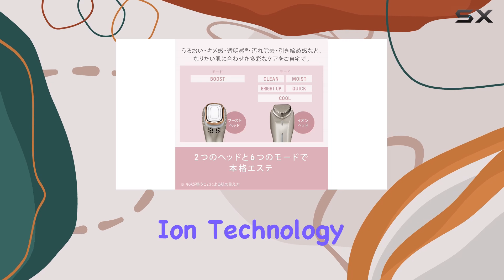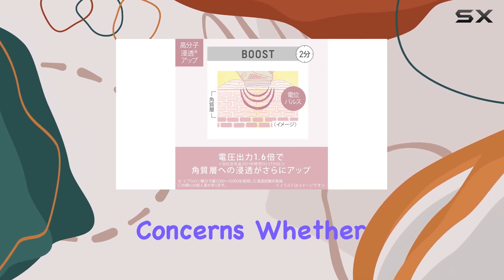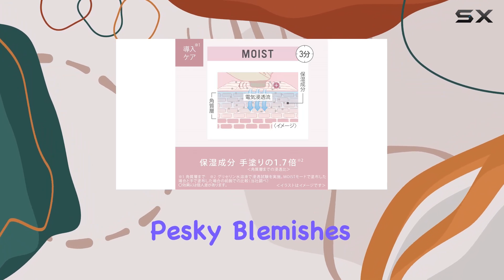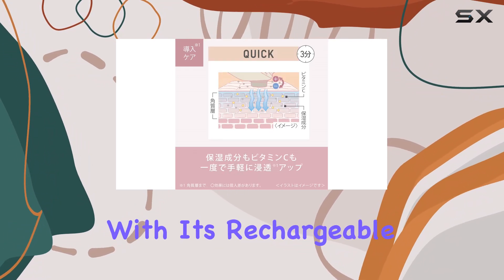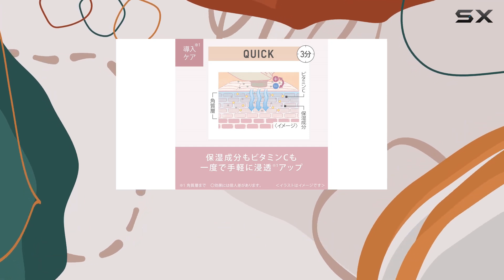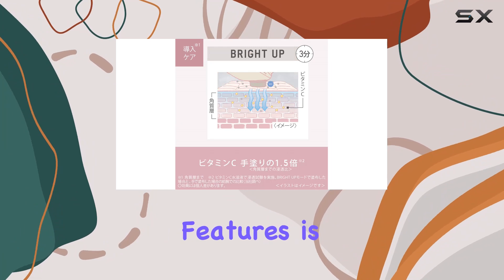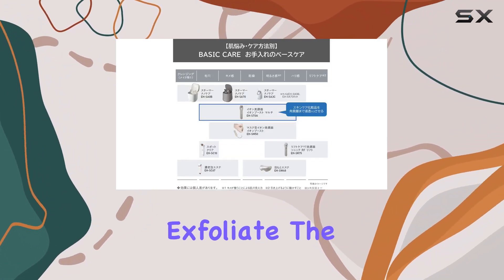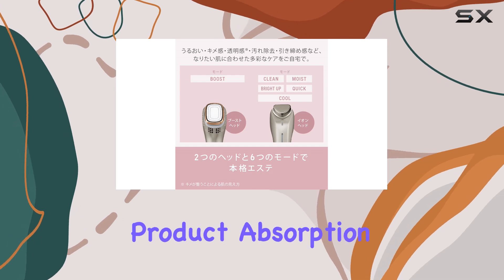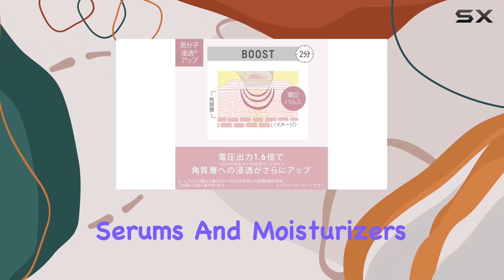This device features advanced Ion technology, offering multiple modes to cater to various skin concerns. Whether you're battling pesky blemishes or craving a radiant glow, there's a setting for you. And with its rechargeable battery, you can say goodbye to the hassle of constantly swapping out batteries. One of the standout features is its versatility — it effectively cleanses and exfoliates the skin, but also enhances product absorption, maximizing the efficacy of your favorite serums and moisturizers.